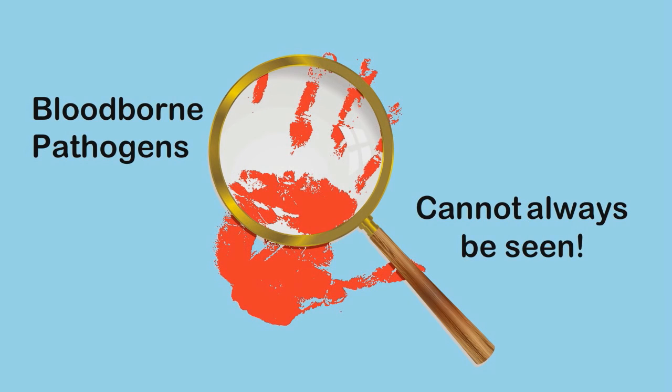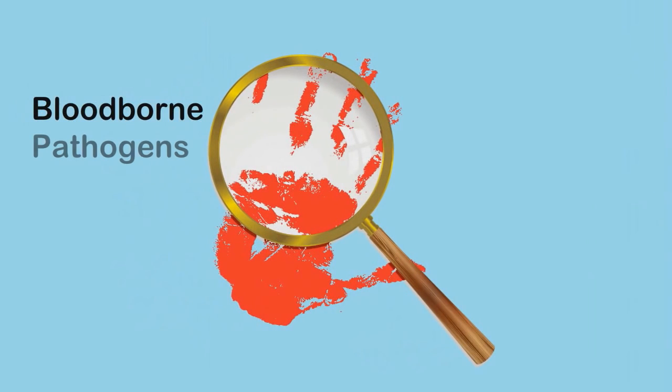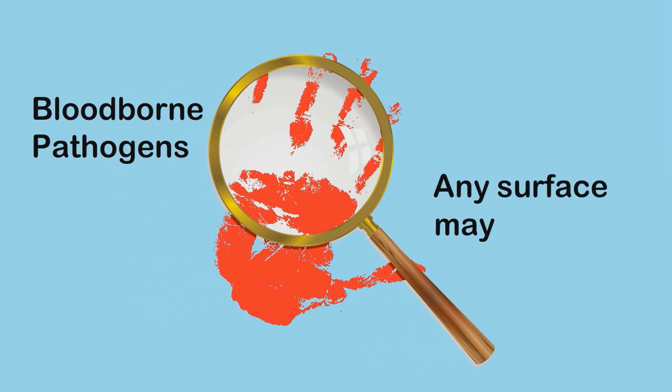You have to understand that something can be contaminated and the infected organism may not be visible. For example, linens, tabletops, washrooms, door handles — anything that may have been used or touched by someone else can spread a dangerous germ or virus.